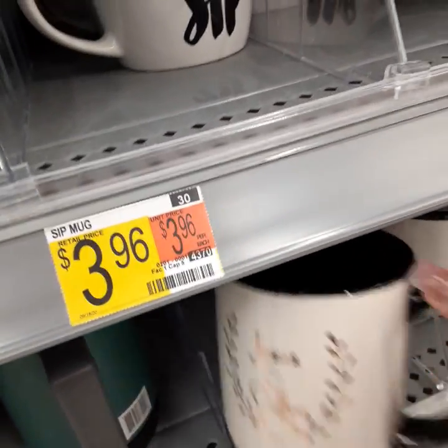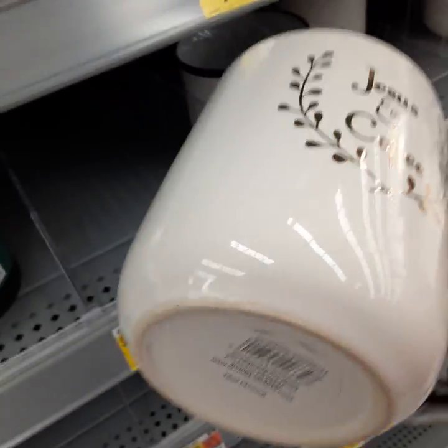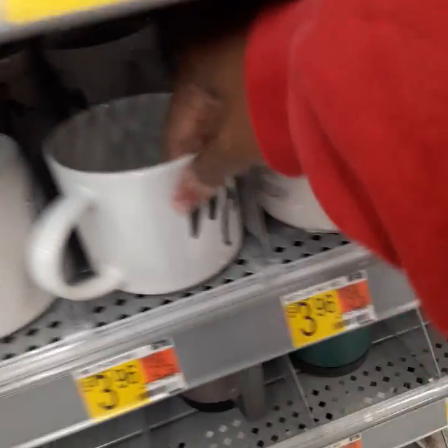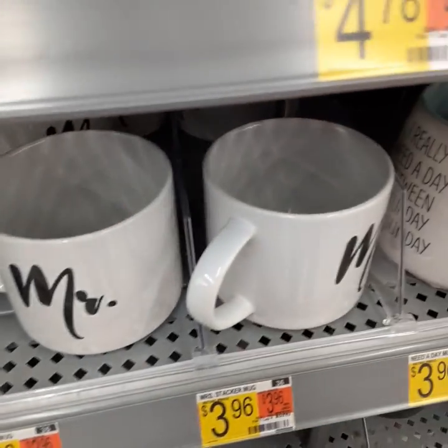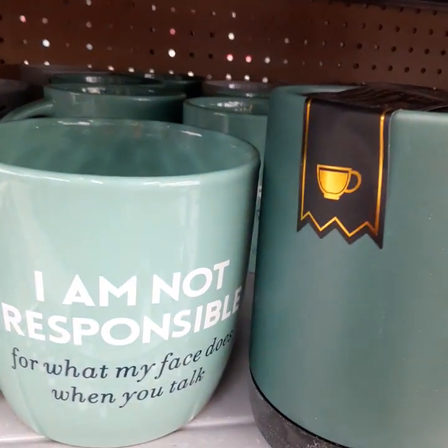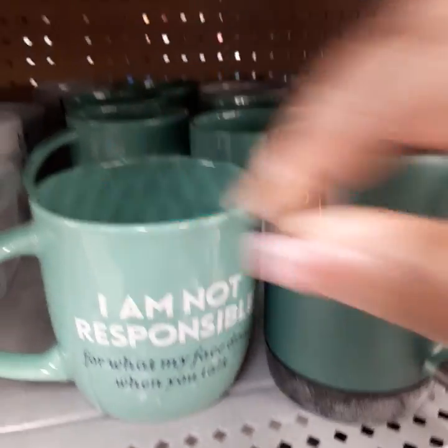This one says 'Jesus and Coffee' and it's about $3.96 — not bad. And I got Mr. and Mrs. cups because we've got friends getting married. And then this one says 'I am not responsible for what my face does when you talk' — that's pretty cool.